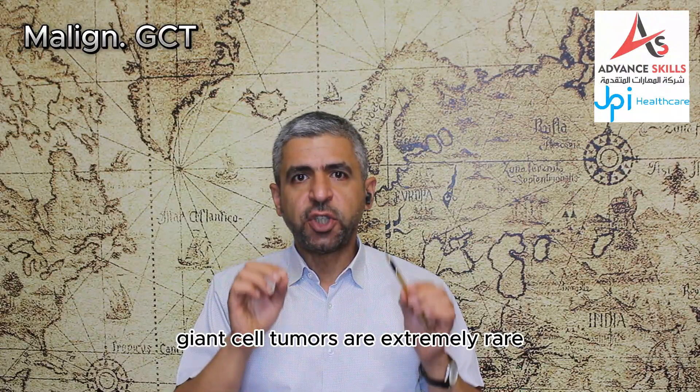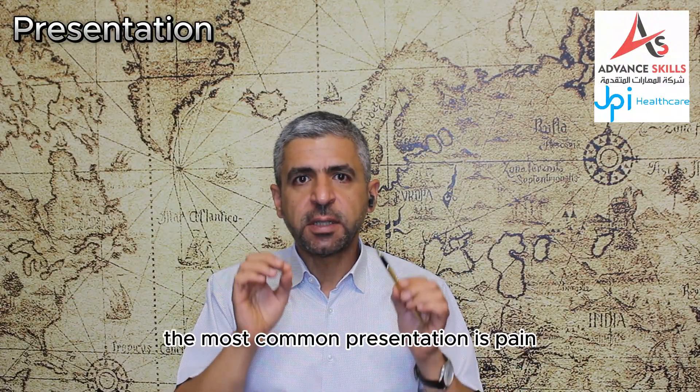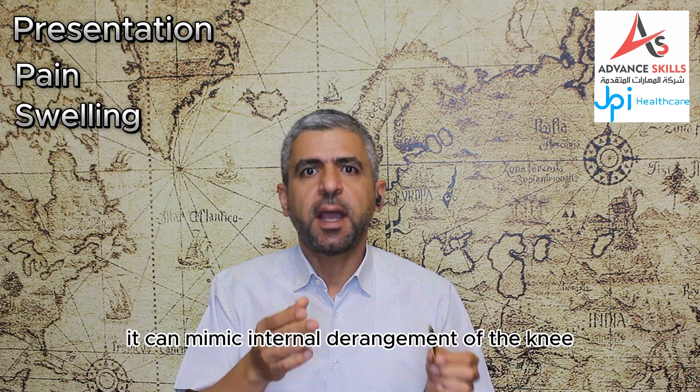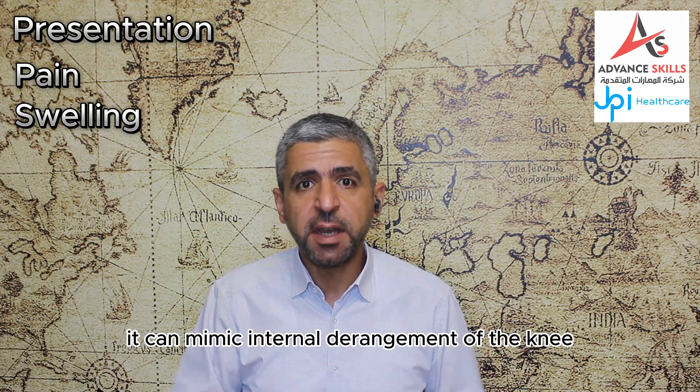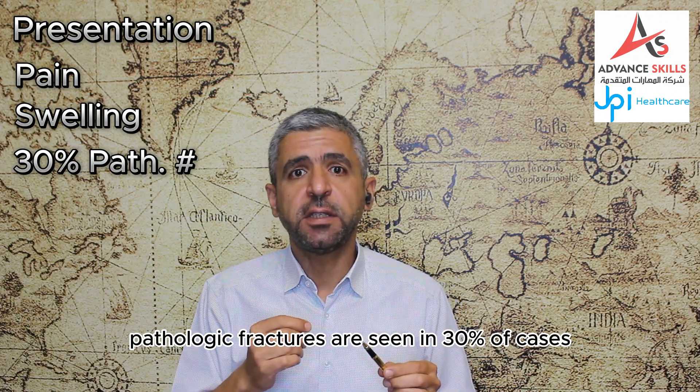Primary malignant giant cell tumors are extremely rare. The most common presentation is pain and swelling at the affected area, relieved by decreased activity. It can mimic internal derangement of the knee. Pathologic fractures are seen in 30% of cases.